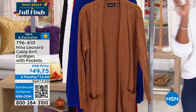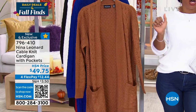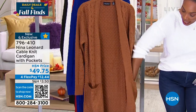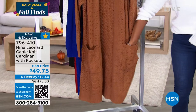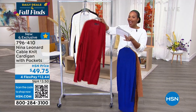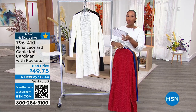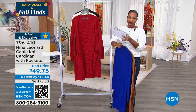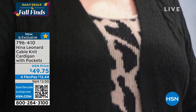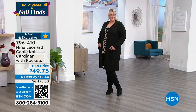I wanted to share this sweater with you — I'm going to pop this on in just a little bit. This is your cable knit cardigan. It's super soft — when you want a cozy-up sweater, this is what you reach for. Love the length and the big pockets for your phone and everything you carry. We've got it in cognac, sapphire blue, Nina red, ivory, and black. You throw this on top of anything and everything. It's item 796410, four FlexPay installments of $12.44.